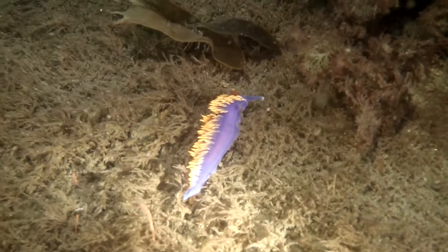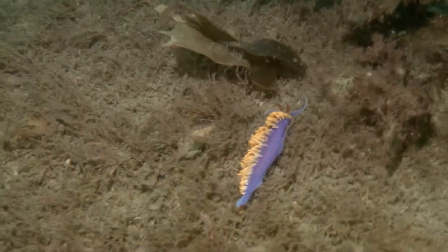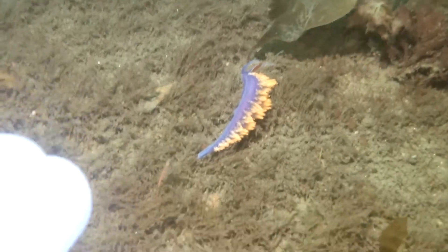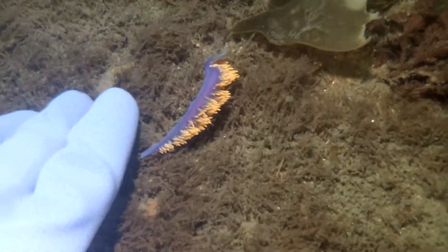Great vis. This is your garden variety Spanish shawl, but it was quite large. I stick my hand in here for perspective, and you can see it's the size of my first two knuckles.